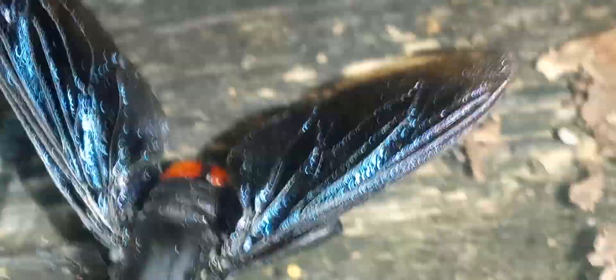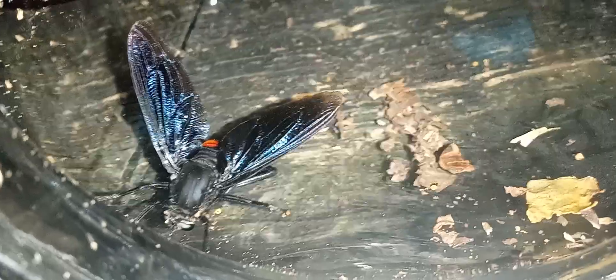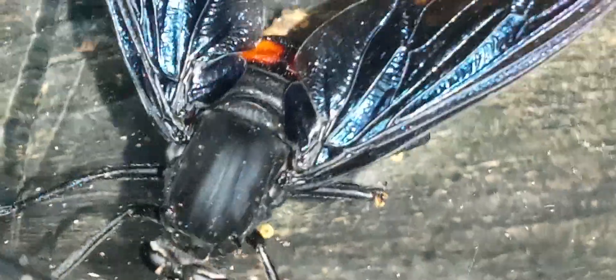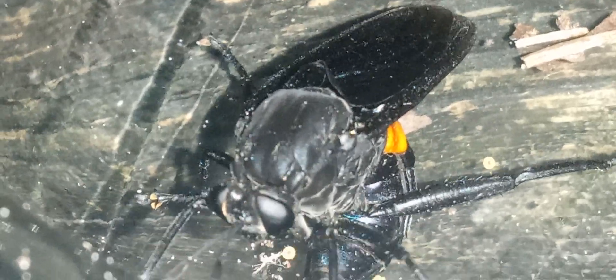Look how pretty those wings are. That's incredible, huh?